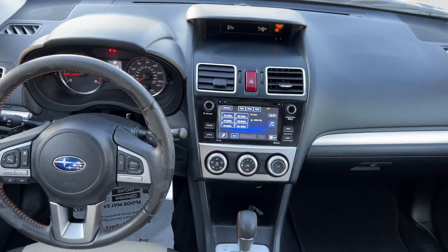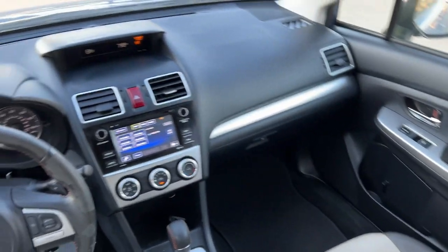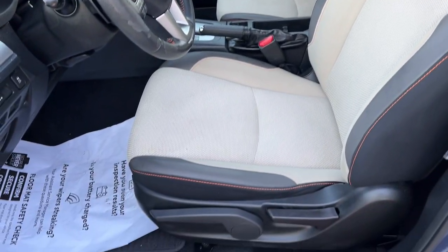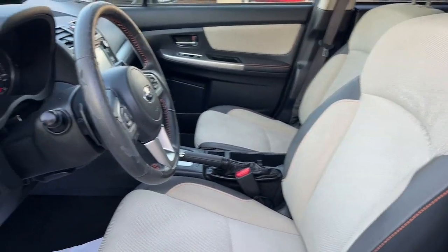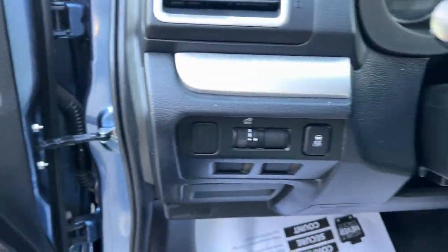The following are some of this vehicle's highlighted options: keyless entry, fog lamps, satellite radio, backup camera, heated mirrors, aluminum wheels, alarm, heated front seat, steering wheel audio controls, and electronic stability control.